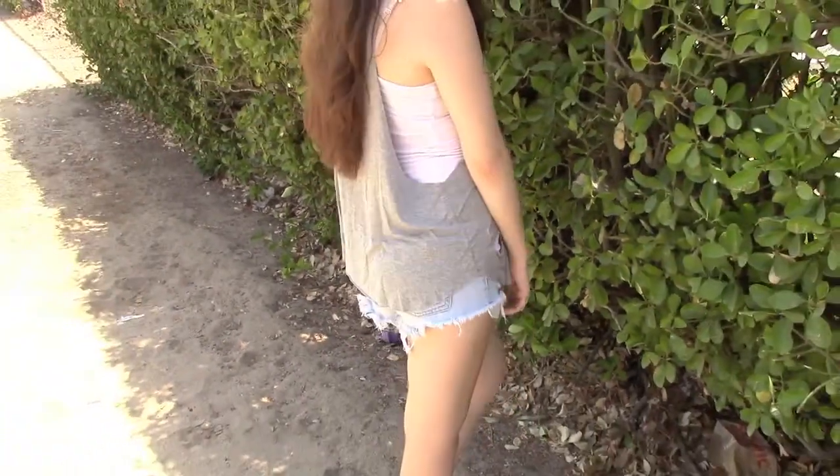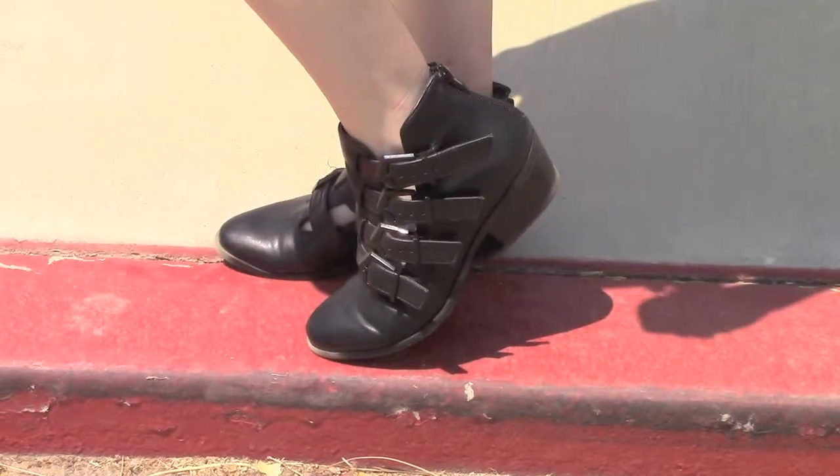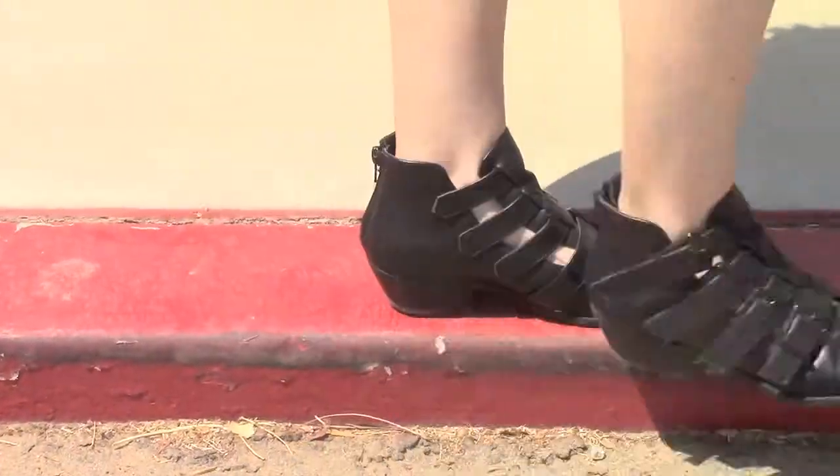My shorts are from American Eagle — they're high-waisted, really distressed, and super light-washed. I just love them so much. My black booties here actually remind me of the Jeffrey Campbells a little bit, but these are from DSW and they're made by Crown Vintage.